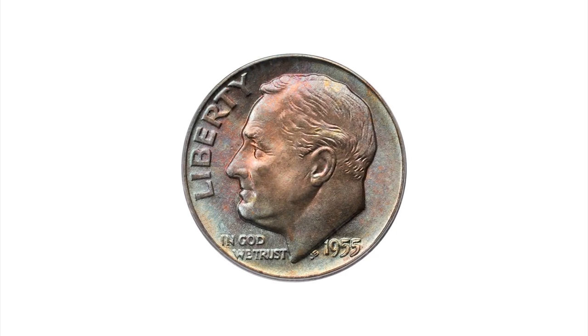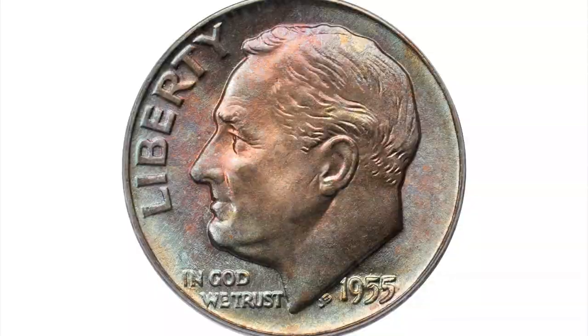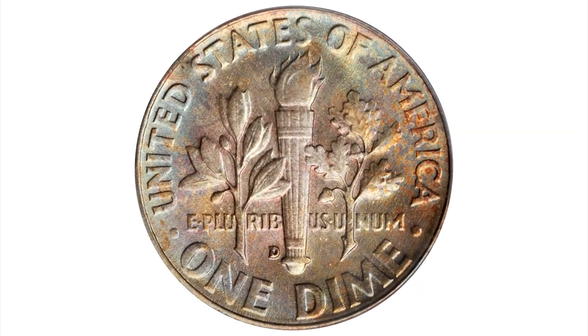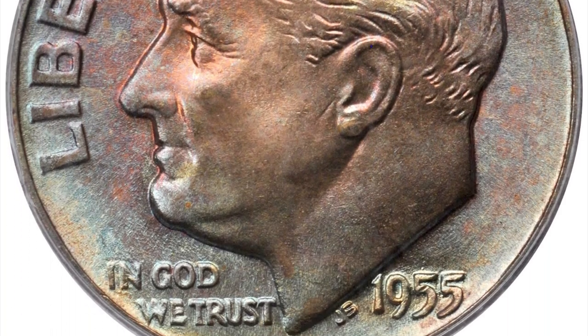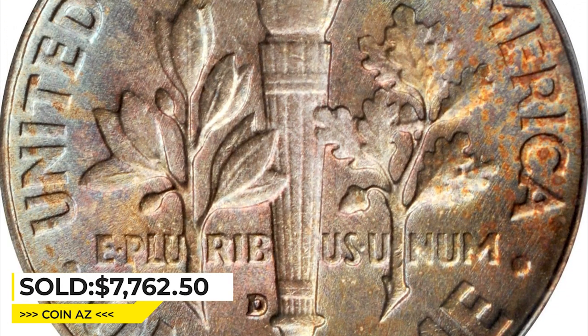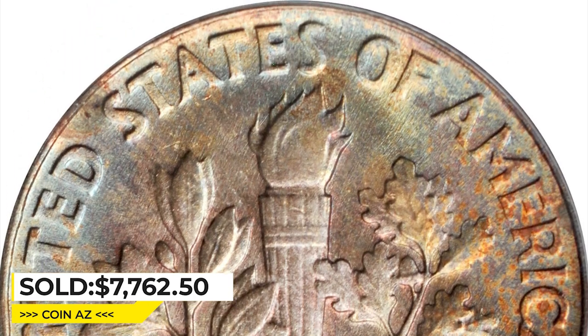Moving on to this 1955-D Roosevelt dime graded as MS68 full bands by PCGS. Well-blended toning in copper rose, powder blue, and pale gold colors blankets both sides. The underlying luster is fully vibrant and the surfaces are smooth and pristine as the day the coin emerged from the press. It was sold for $7,762.50.